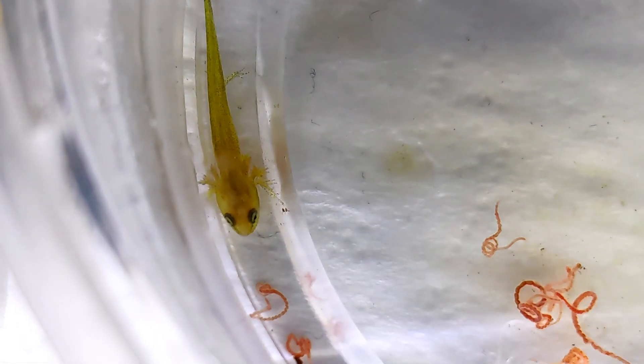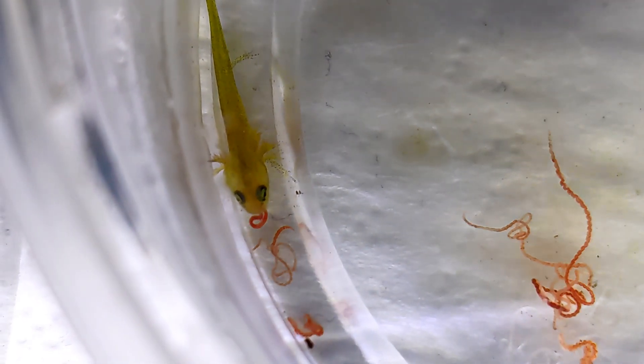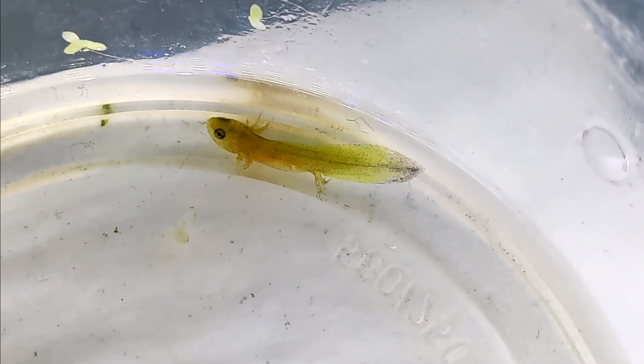Raising a single larva in a separate container requires some special considerations. With no competition, it's easier to monitor its food intake and ensure it's getting the nutrition it needs. In this smaller environment, maintaining water quality is even more crucial, so I'm doing more regular water changes to keep the conditions optimal. Despite the initial setback, this little one is recovering well — after only three weeks its tail has completely regrown.